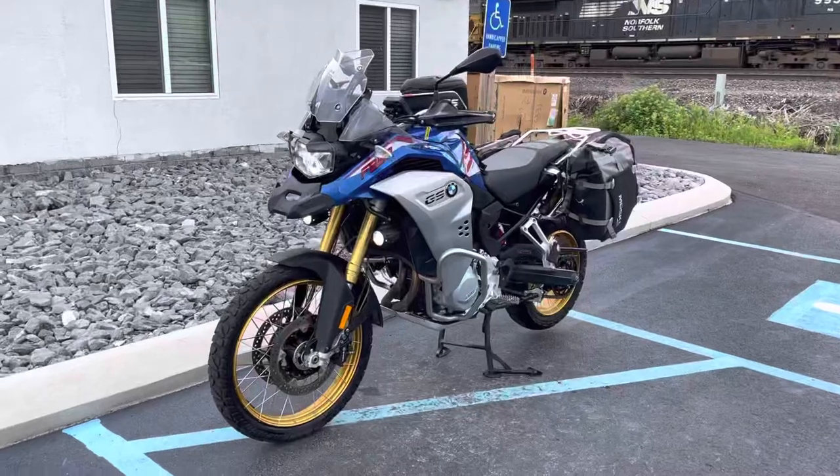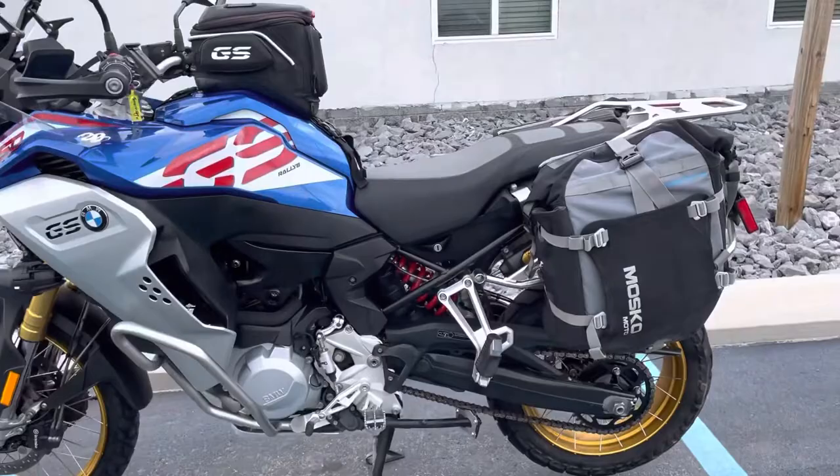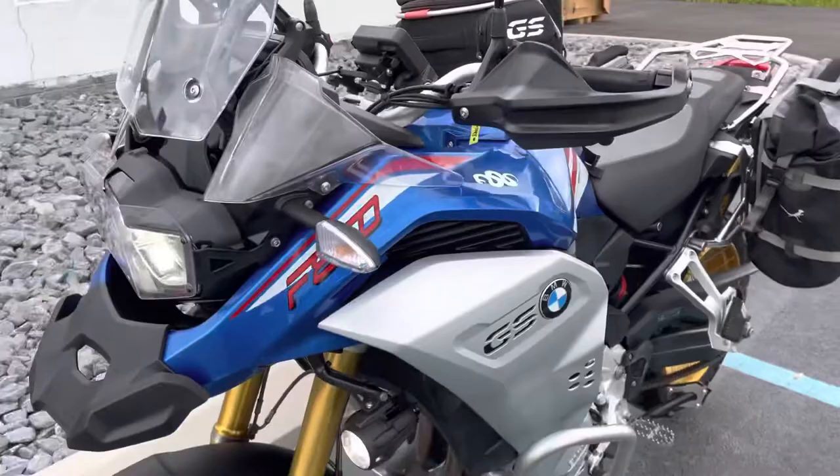Hello, Josh here at BMW Motorcycles of Tyrone, and thank you for the interest in this one owner 2019 BMW F850GS Adventure, excellent condition, 11,400 miles, premium package. This is a bike that was originally sold here at our dealership.